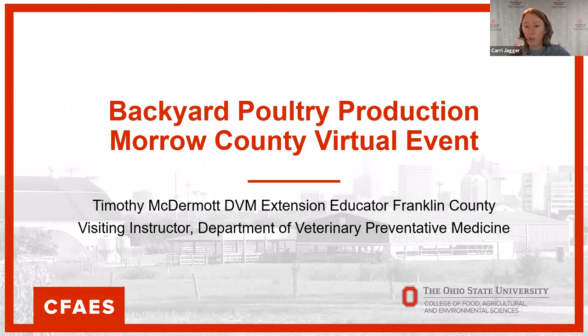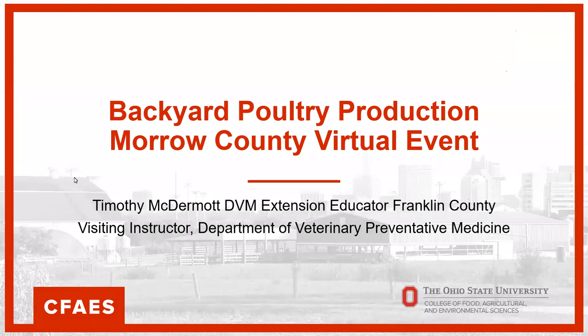I think that's all — if you want to go ahead and get started, Tim. Outstanding. Thank you so much for having me, Carrie and Becky. We're going to talk a little bit about backyard poultry production. This is a class I do in different counties throughout — it's more targeted towards the beginner, maybe intermediate poultry keeper. If you're experienced, we hope you get at least a few pearls of wisdom out of this. So let's get started.